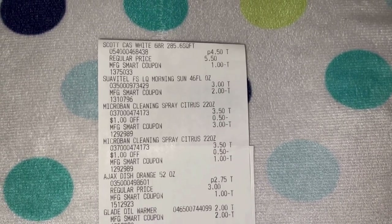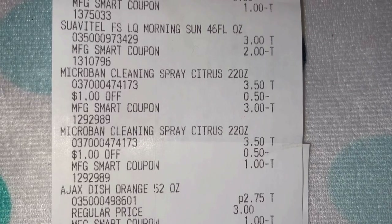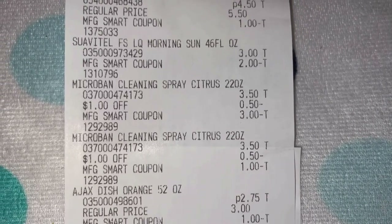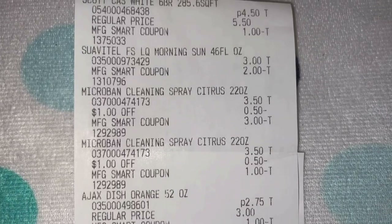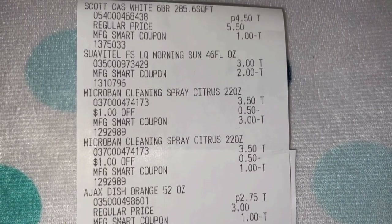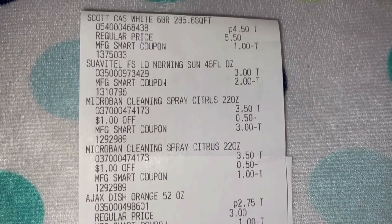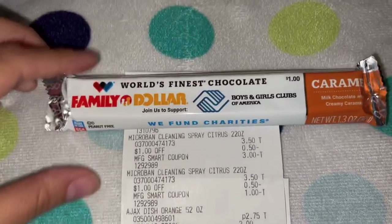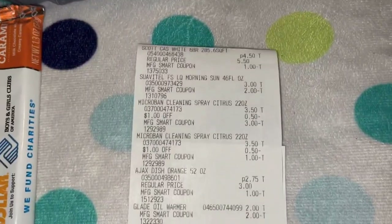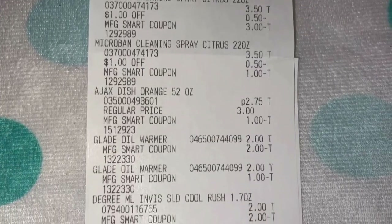I made it back home from Dollar General and Family Dollar. Here is my Family Dollar receipt. The Microban did ring up two for six — there's a fifty cents off discount on each one making them two for six. So they're three fifty each but when you buy two it rings up two for six making them three dollars each. At the register my five off twenty-five did not come off; the manager told me my subtotal was under twenty-five. I already knew it was because of the Microban, so I ended up adding a chocolate for a dollar.